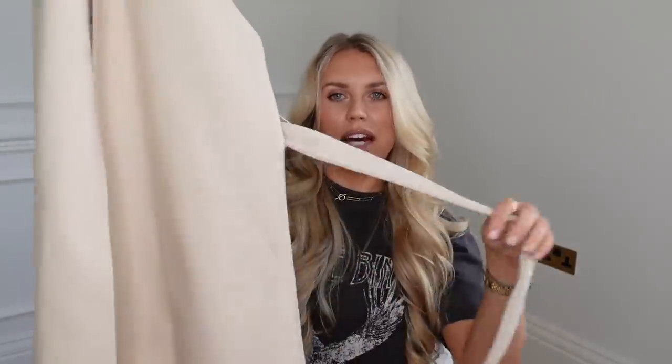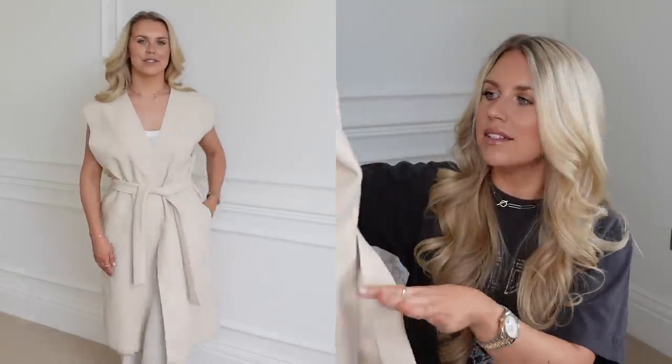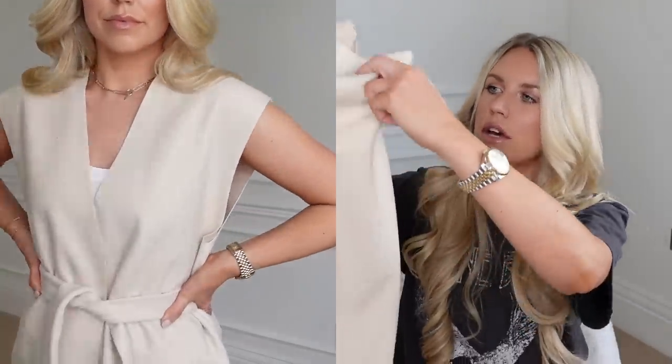The last clothing item before the homeware bits is this tunic or waistcoat-style coat — an outer layer. Zara describes it as an oversized waistcoat with belt in ecru at £45.99. I've got it in a medium and it fits lovely. With a tie-waist detail you've always got the option of cinching it in, so if I'm undecided I go for the larger size. It's a gorgeous oatmeal color — I'm still working out how to style it, but they've paired it with jeans and a bralette.